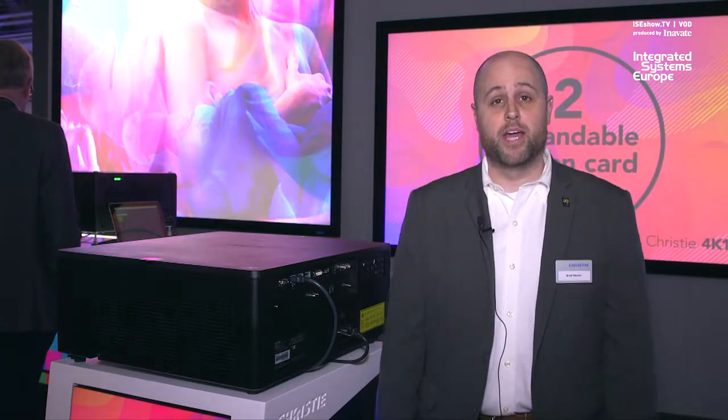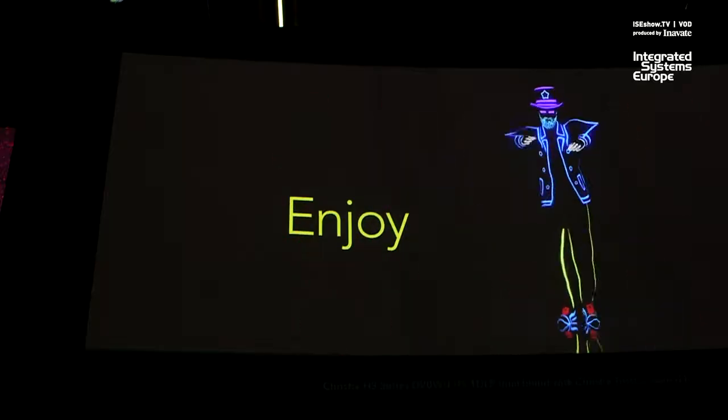Also debuting at ISC 2019 are our D20 1DLP projectors. They're 20,000 lumen 1DLP products. This is the lightest and brightest 1DLP projector on the market. It also utilizes our BoldColor technology.